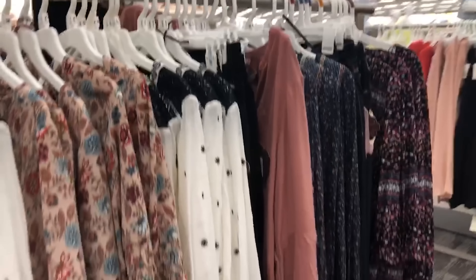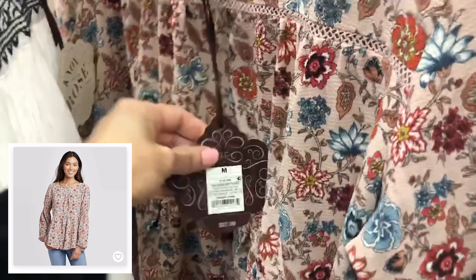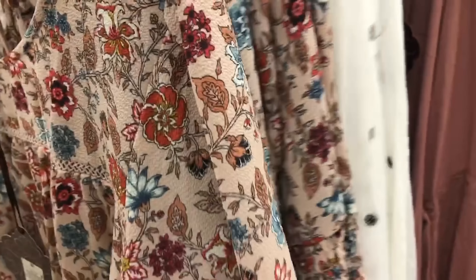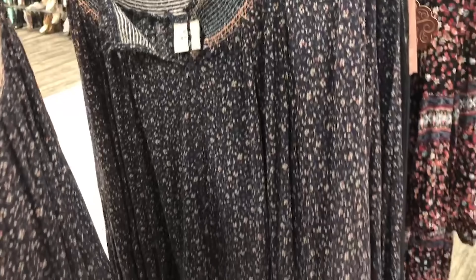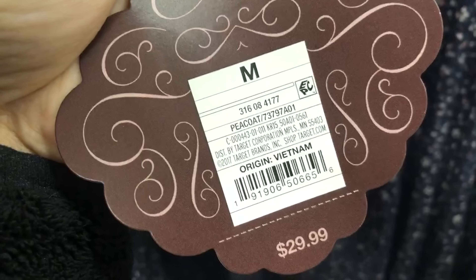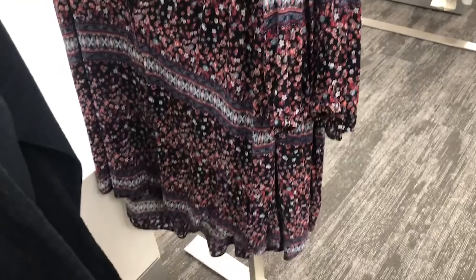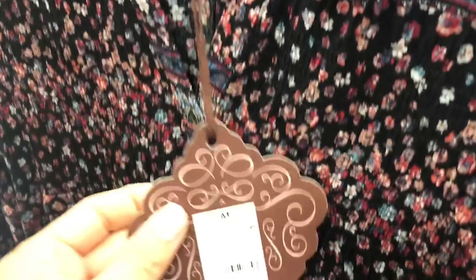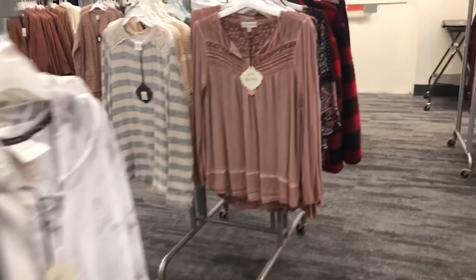Next up is the Knox Rose collection — I always love finding some goodies here. They have such a beautiful feminine selection. This is a gorgeous floral pullover top, nice and flowy, at $27.99. This one is a black and white embroidered top at $29.99. Here's a really cute petite floral top I really like — I got this to try on and show you what it looks like on — also $29.99. There are some Knox Rose jeans and this dress is really cute — a button-down dress with lots of florals, also $29.99.